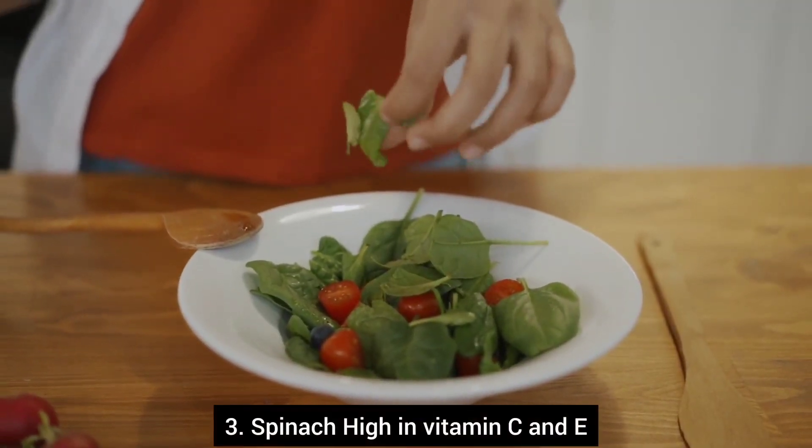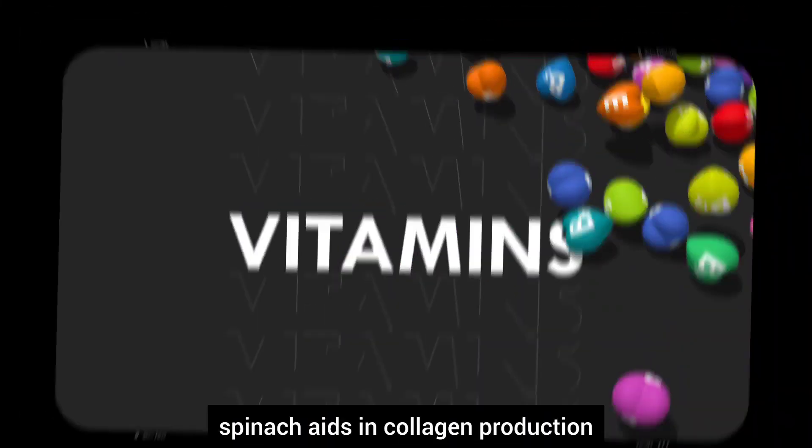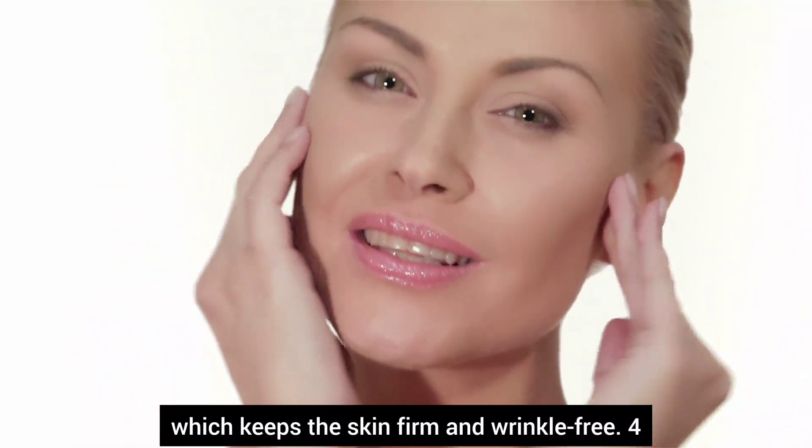Number three, spinach. High in vitamin C and E, spinach aids in collagen production, which keeps the skin firm and wrinkle-free.